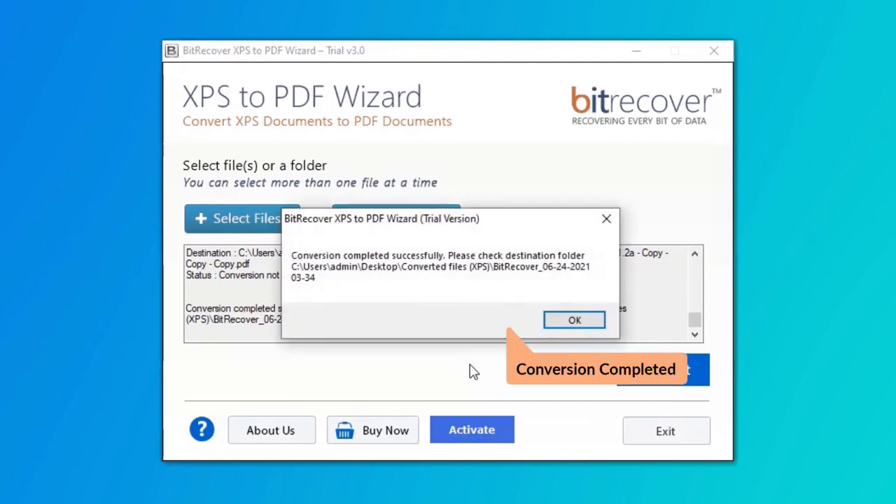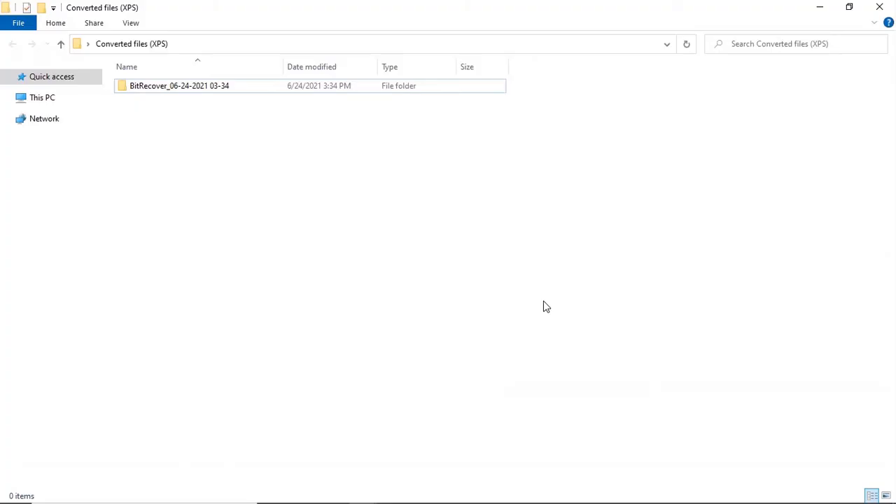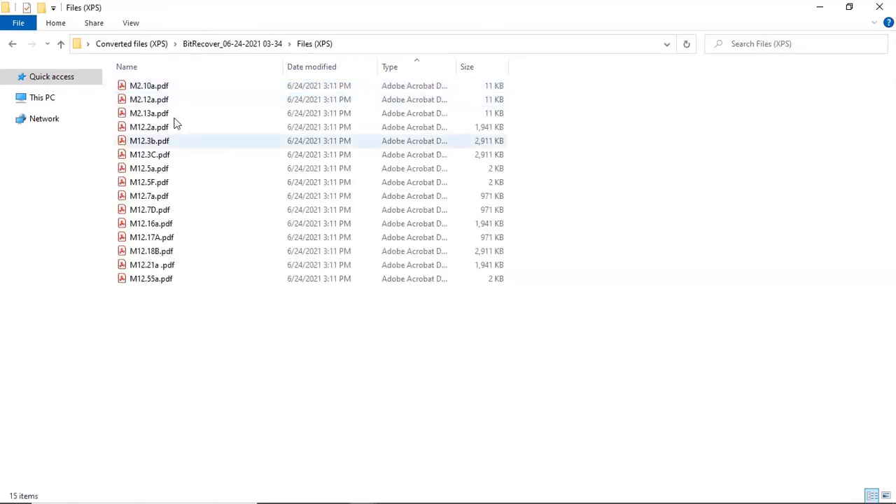The tool converts XPS to PDF files successfully. Note that the trial edition will convert files but add a watermark to the converted files. The tool automatically opens the resultant folder — click on it to access your converted XPS to PDF files.